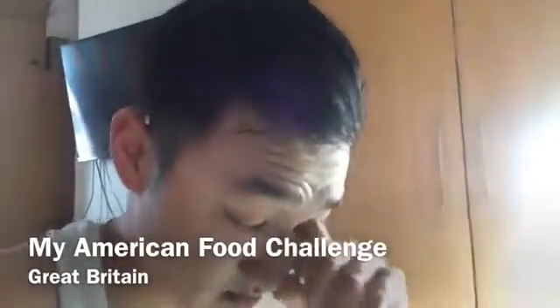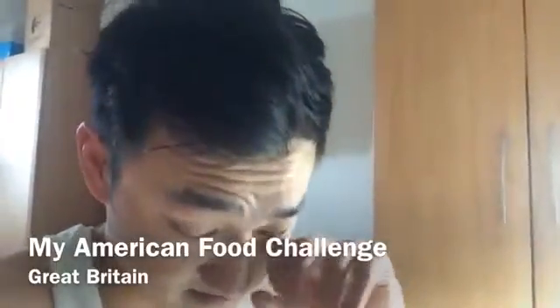Yesterday I went to London but unfortunately I had a meeting at 7 o'clock, so I didn't get to do a challenge in London. I'm back home now and ready to do the first one, which is the lemon shot.